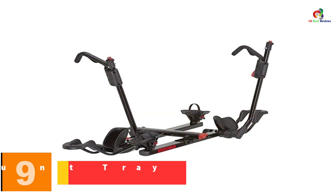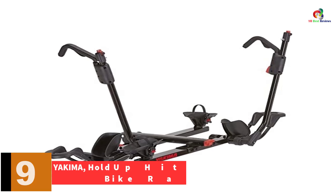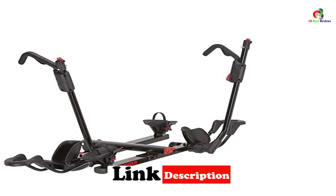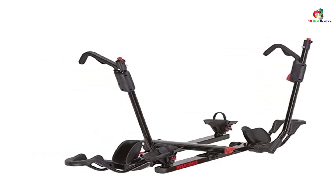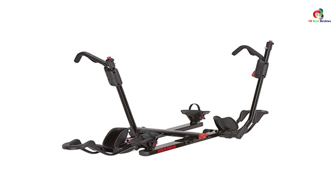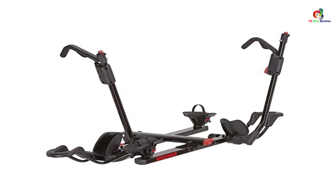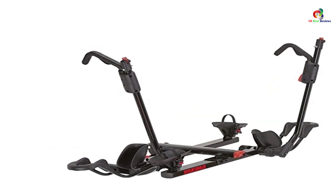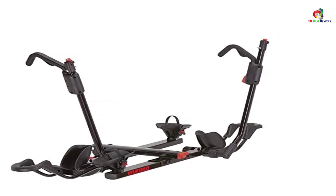Moving on, at number 9 we have the Yakima Hold Up hitch mount tray bike rack. Yakima is very innovative in the bike rack space, and this tray style bike rack does not disappoint. It was designed to make everything as simple as possible — you can load bikes of any shape and size onto your vehicle. You no longer have to worry about tire diameter and receivers, no matter what your bike looks like. Their solution is a no-contact design in the rack, leaving the finish on your bike untouched for the entire trip.